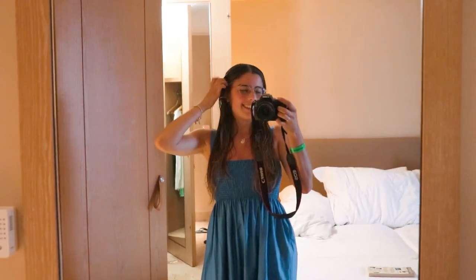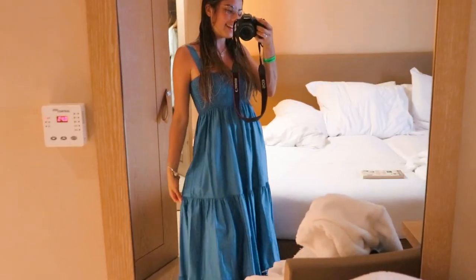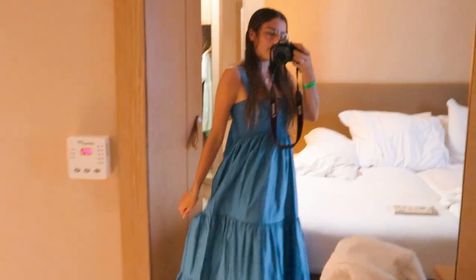Good night. So this is the outfit for the evening and I love it. It's just this dress from Zabra and I really, really love it. It just flows.